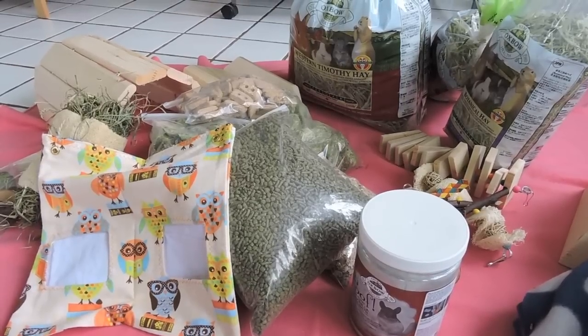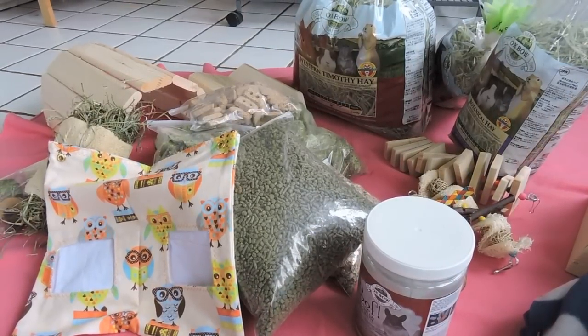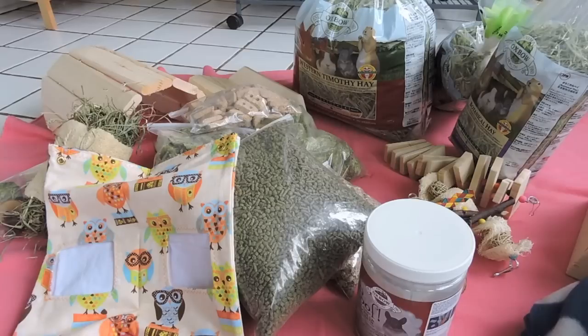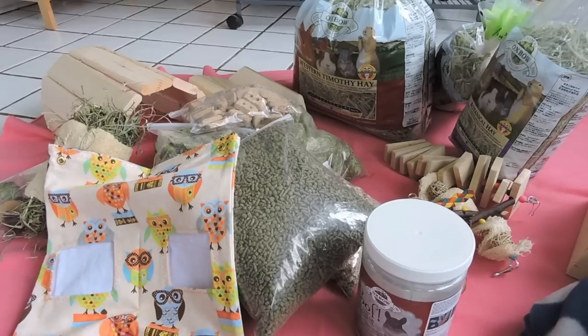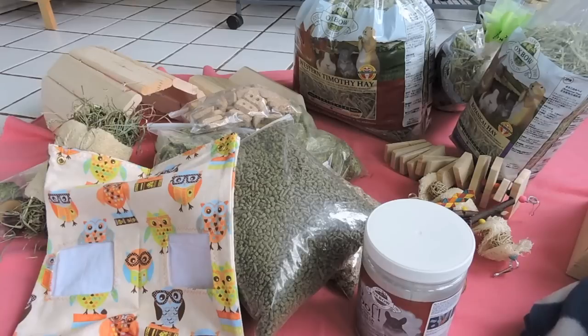So that is it for my chinchilla haul! I'll be posting a cage tour like I said. I hope you guys enjoyed this video. I'm always surprised when people request haul videos, but I do get a lot of requests for them. This is kind of extreme — I really don't buy this much stuff at once — but I really wanted to upgrade his cage and get him everything he needed to be happy. I'll post all of the shops below and I'll see you guys in my next video. Thanks for watching.